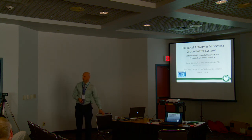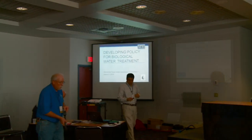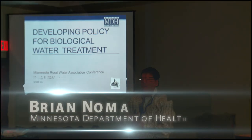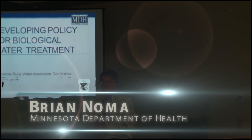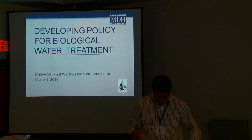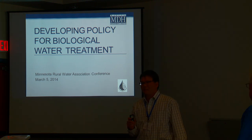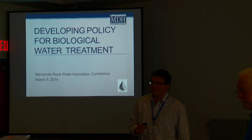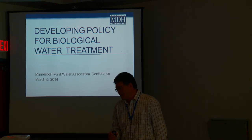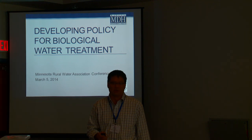So if you have any questions for Dave or me, we can have a couple minutes here. My name is Brian Noem. I work for the Minnesota Department of Health — for those of you that don't know me, I'm also known as the plan review guy. I've been at the department for about 25 years, and one of my jobs is to review construction plans before they get built. Today I'm going to talk a little bit about how we develop the policy for biological water treatment.